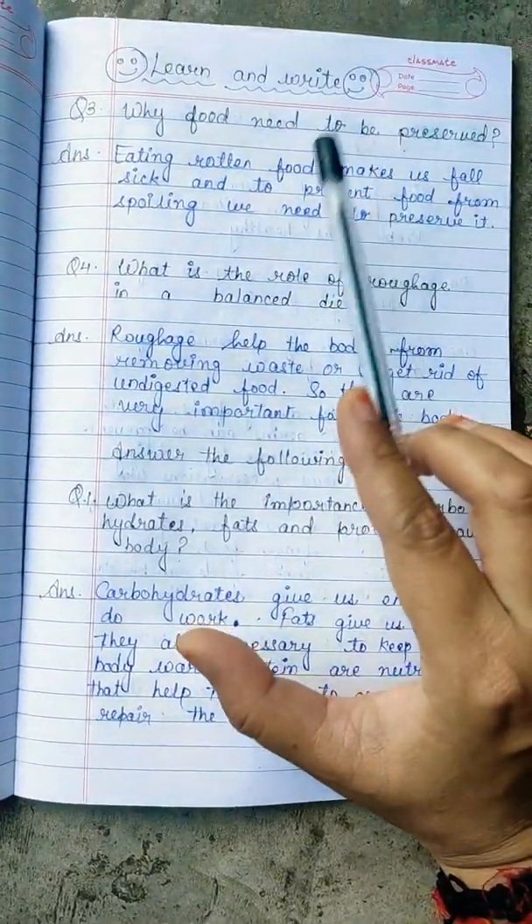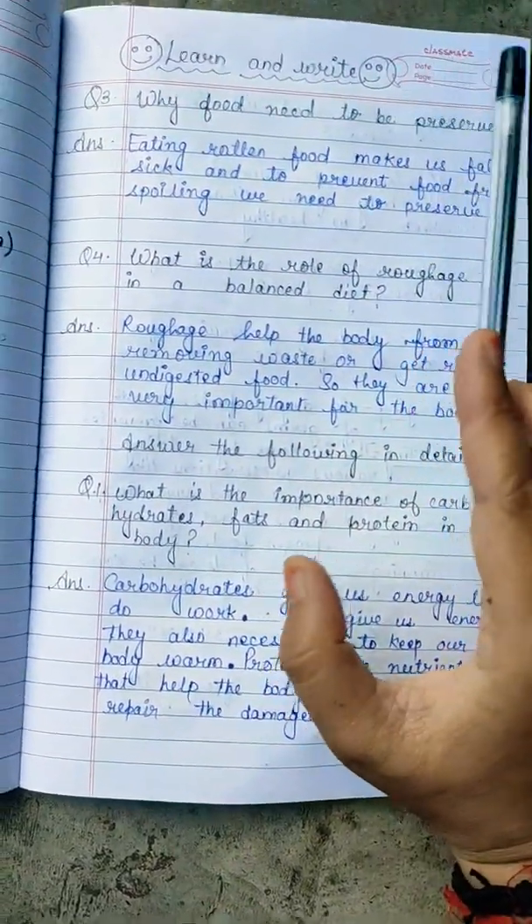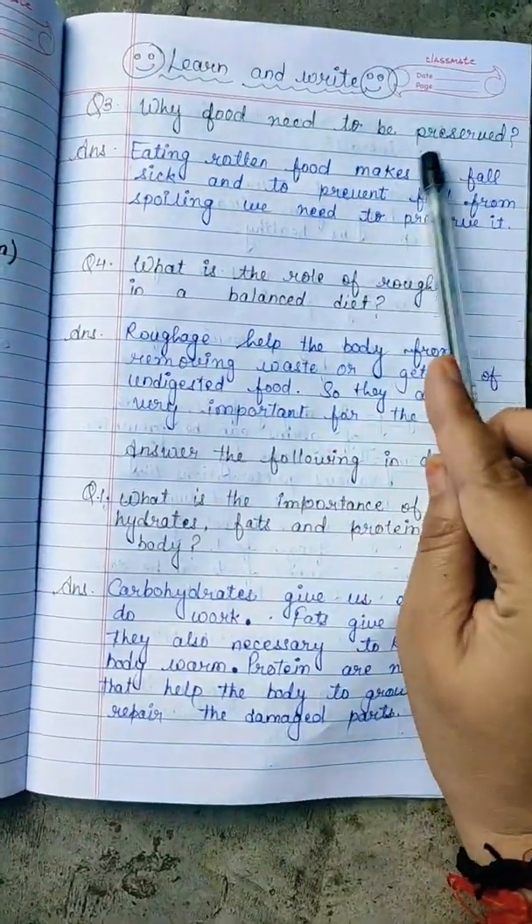We preserve our food so that we can see it is safe to eat. I hope you all understand the question.